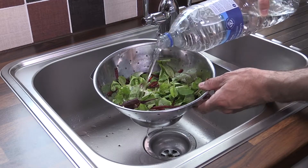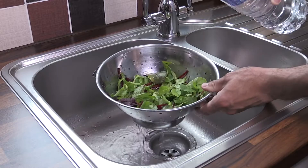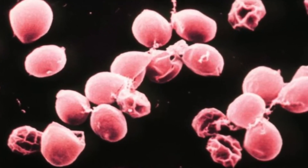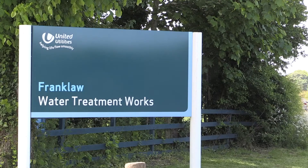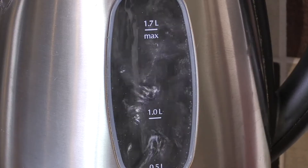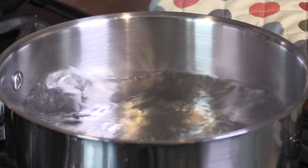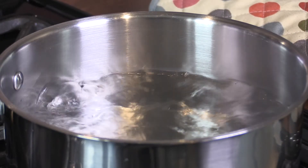In the summer of 2015, thousands of our customers across Lancashire were told they couldn't use tap water for drinking, cleaning teeth or food preparation. It was caused by a bug called cryptosporidium, which we detected at our Franklore Treatment Works. It was a month before water supplies were back to normal, prompting questions from you, the media and politicians.